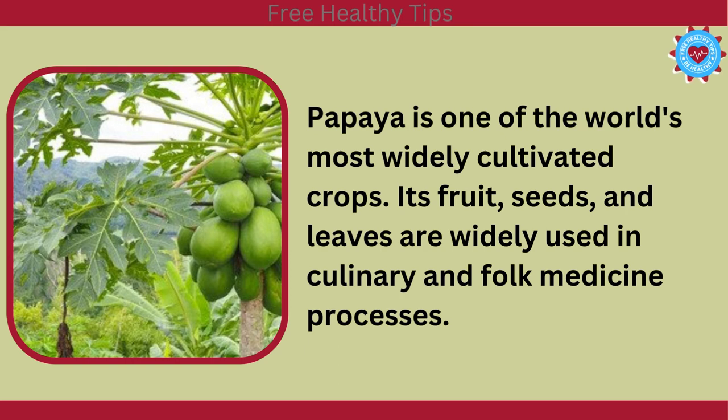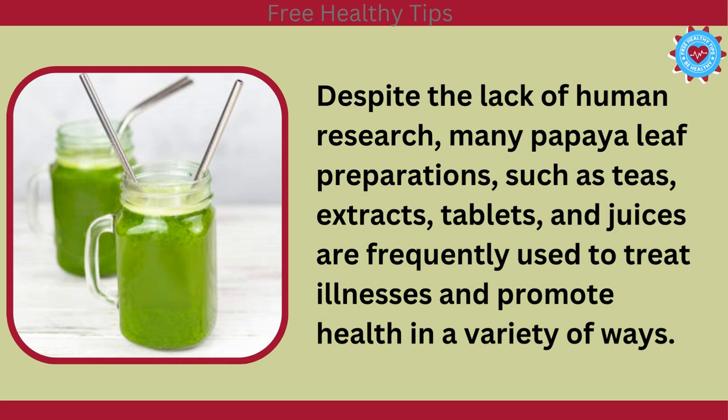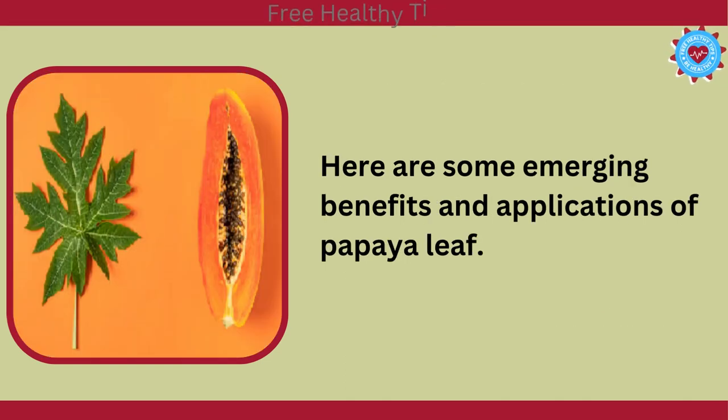Papaya is one of the world's most widely cultivated crops. Its fruit, seeds, and leaves are widely used in culinary and folk medicine processes. Unique plant compounds found in papaya leaves have been shown to have a wide range of pharmacological potential in test tube and animal studies. Despite the lack of human research, many papaya leaf preparations, such as teas, extracts, tablets, and juices, are frequently used to treat illnesses and promote health in a variety of ways. Here are some emerging benefits and applications of papaya leaf.